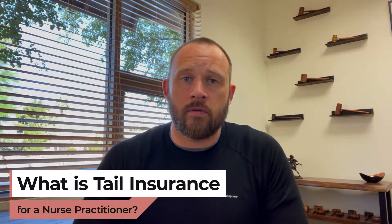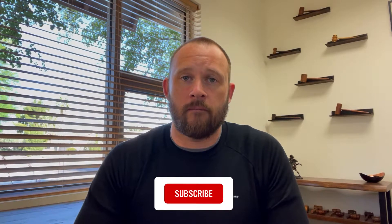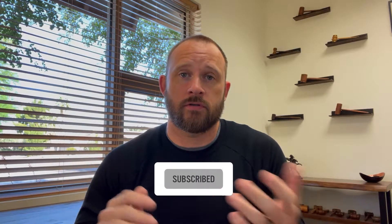Anytime a nurse practitioner is employed, they need to have professional liability insurance, also known as malpractice insurance. And depending upon what type of policy it is, they may need tail insurance. So let's first break down the different types of policies for a nurse practitioner.